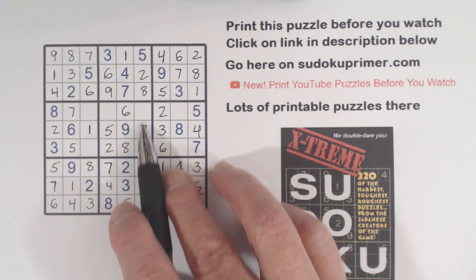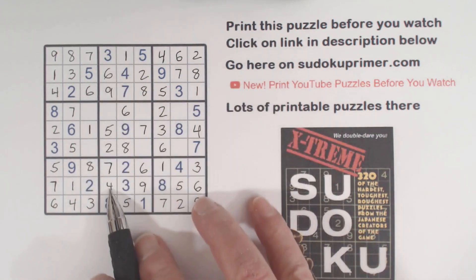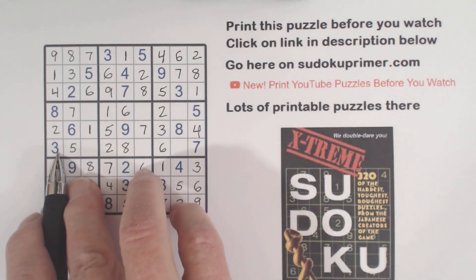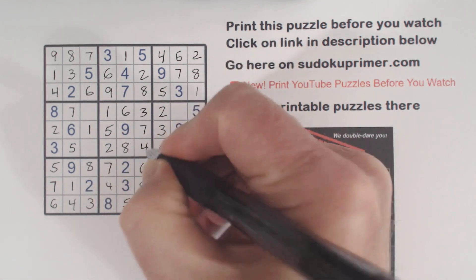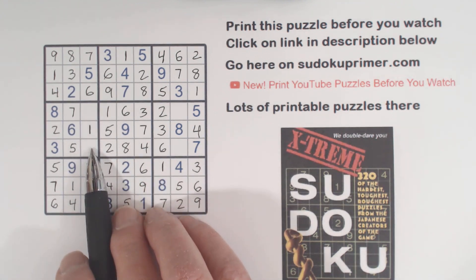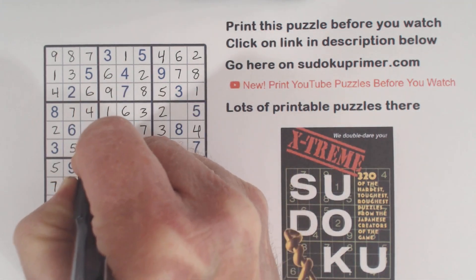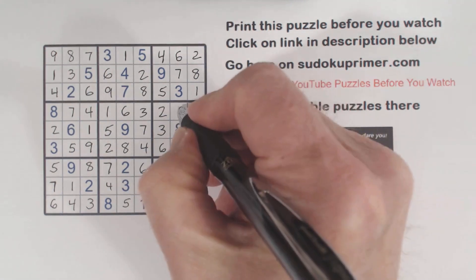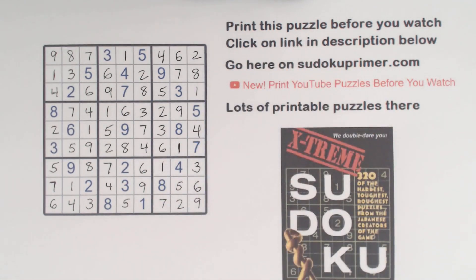Now we're only missing 1, 3, and 4 there. There's a 3 and a 4, so that's a 1. And we've got a 3 here, so that can't be a 3 — so that's a 3 and that's a 4. Then we can go to box 4: we're missing 4 and 9 there. We've got a 4 here, so we can put a 4 there and a 9 there. And we're missing 1 and 9 there, so we can fill the 9 in there and the 1 in there. And that's how I did it.